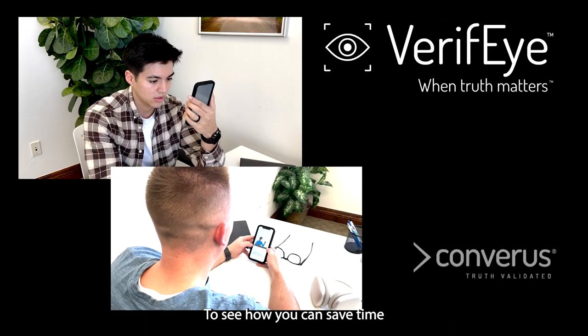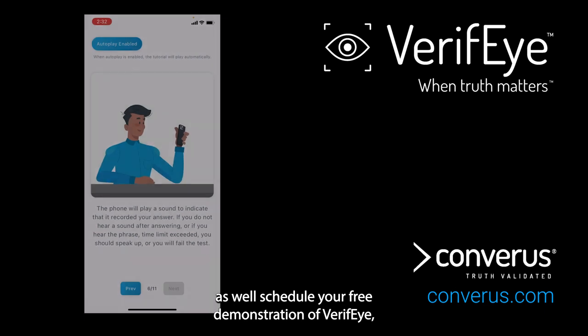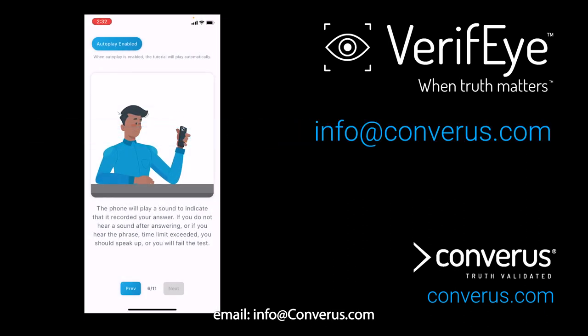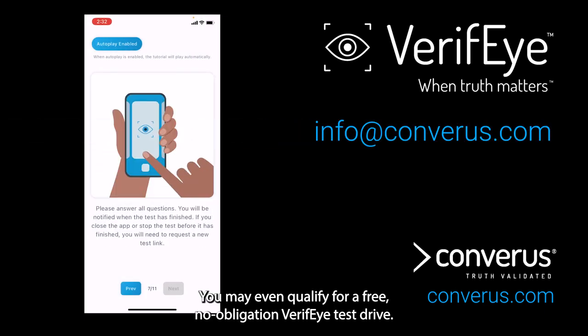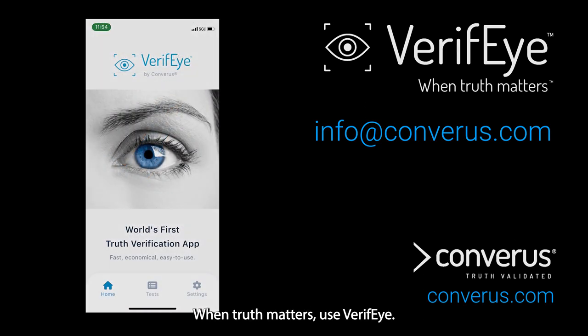To see how you can save time and streamline your hiring process, as well as schedule your free demonstration of Verify, email info at Converis.com. You may even qualify for a free, no-obligation Verify test drive. When truth matters, use Verify.